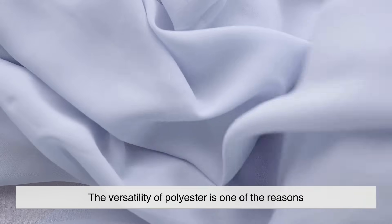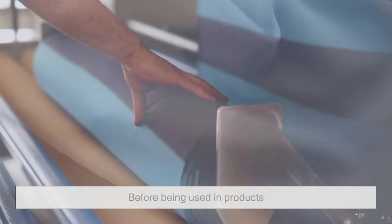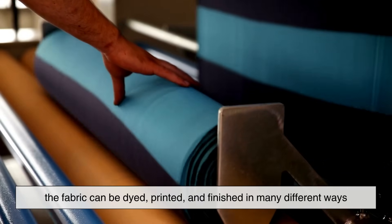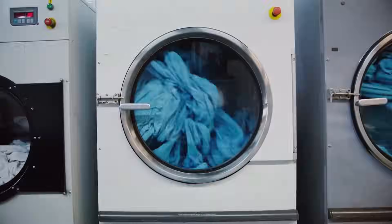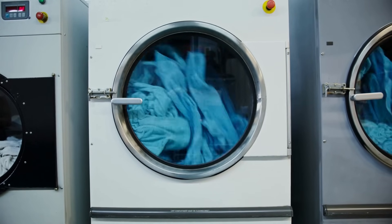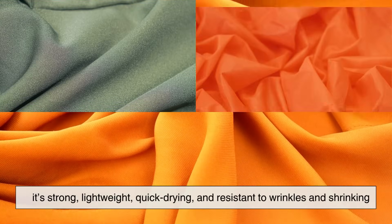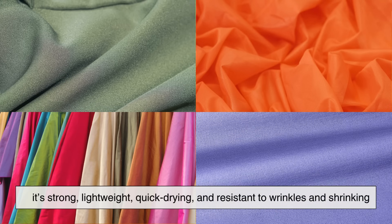The versatility of polyester is one of the reasons it's so widely used in fashion and beyond. Before being used in products, the fabric can be dyed, printed, and finished in many different ways. Thanks to its chemical makeup, polyester holds color very well, which means clothes stay bright even after many washes.